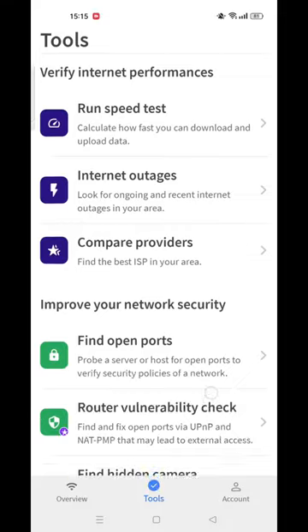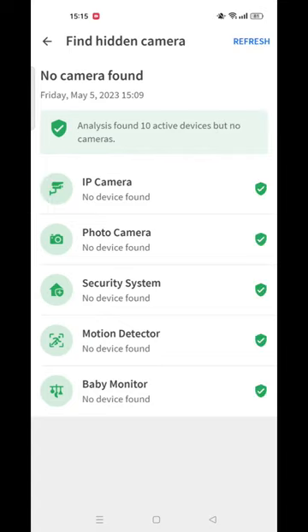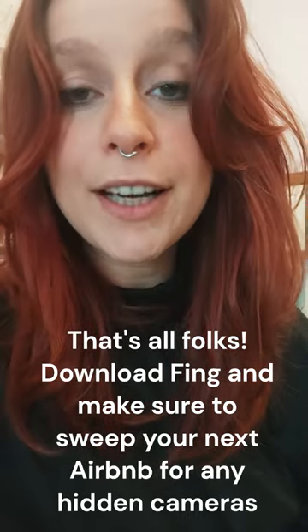So how can you find out if there's a hidden camera in your room? First of all, download Fing. Open the app, go to the tools section, then click on find hidden camera. Run the test, and if there are any, Fing will show you them directly in app. Make sure to download Fing and use it to spot any hidden cameras in your Airbnb or hotel room. Travel safe.